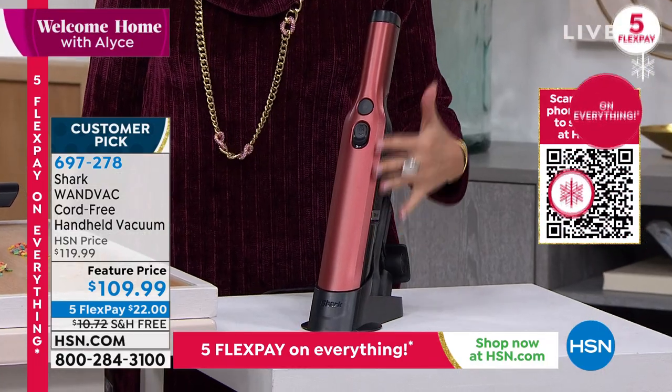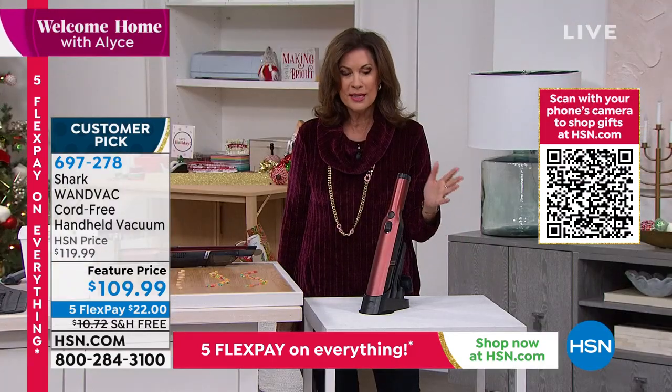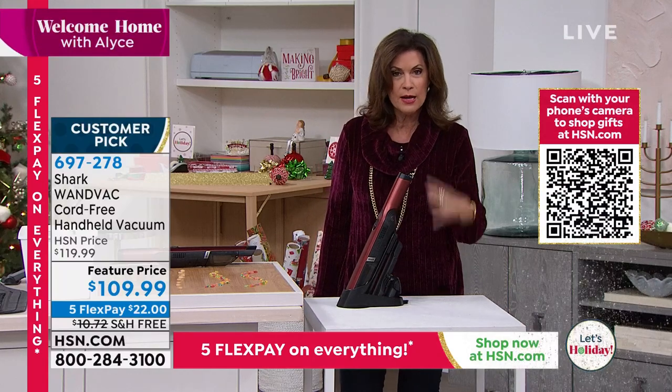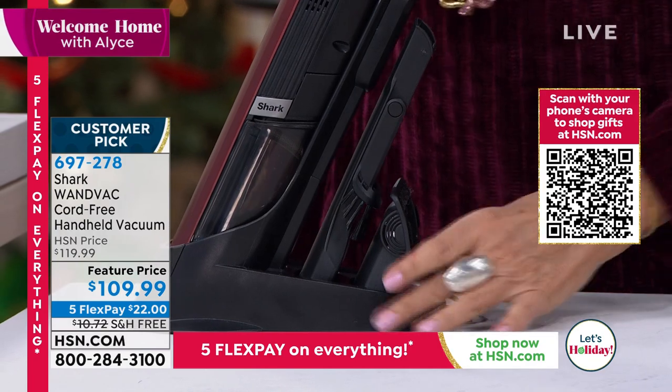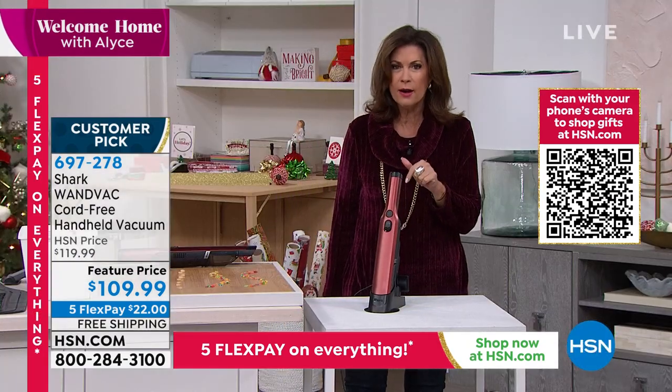I'm talking about serious power. They cut the cord, they kept the power, and they did a beautiful, elegant design. We cannot keep these in stock — we have our final quantities for the year. We have only one color left, which happens to be my favorite: the paprika color, which is absolutely gorgeous. $109.99, five flex payments, free shipping and handling. Tracy Rosa is joining us from her home. It even has little onboard tools. You cannot believe the versatility, functionality, and truly the power that you get.